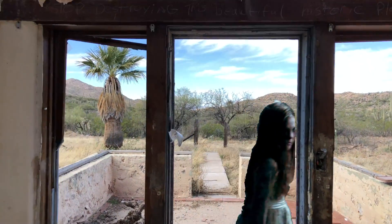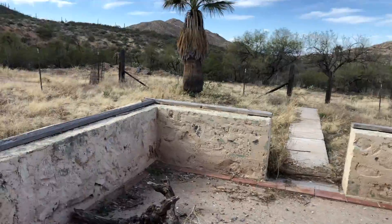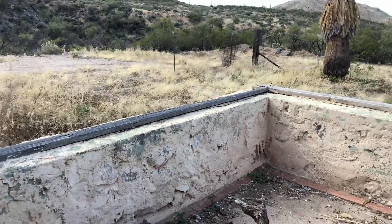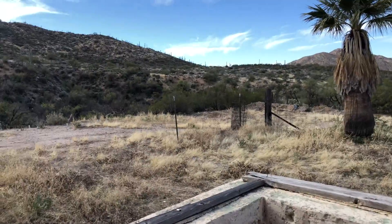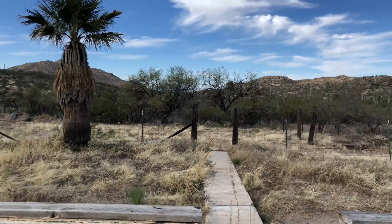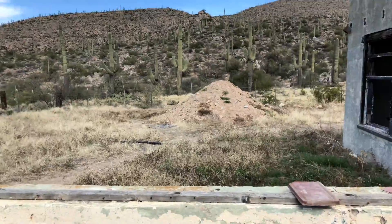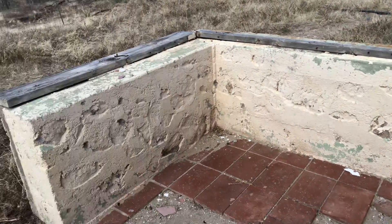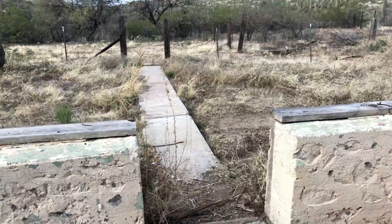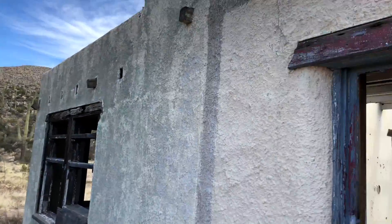There's not much that I could find about 96 Ranch online. Lots of people have been here, a lot of people have taken pictures, but as far as the history, there is not a lot known, which surprises me because obviously somebody lived here. This was a big working operation. Somebody must know something — somebody's grandparents, great grandparents.